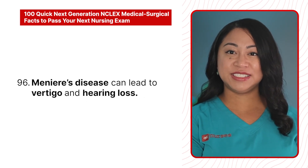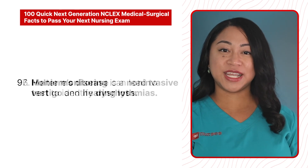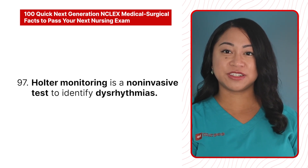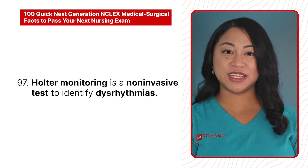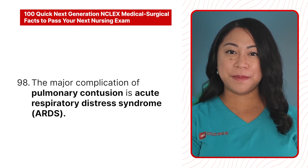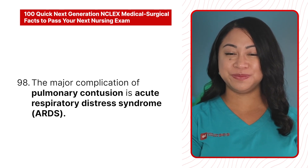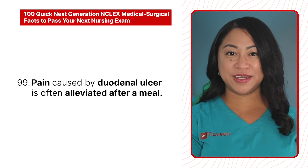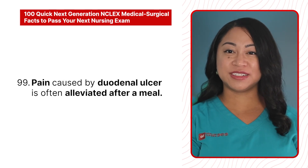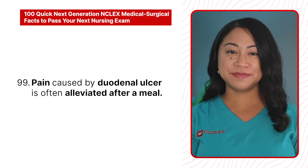96. Meniere's disease can lead to vertigo and hearing loss. 97. Holter monitoring is a non-invasive test to identify dysrhythmias. 98. The major complication of pulmonary contusion is acute respiratory distress syndrome. 99. Pain caused by duodenal ulcer is often alleviated after a meal.